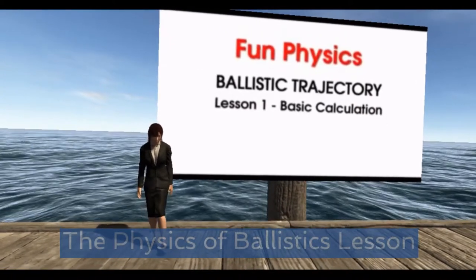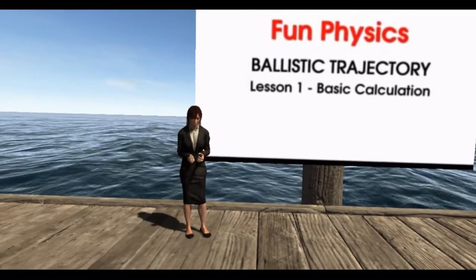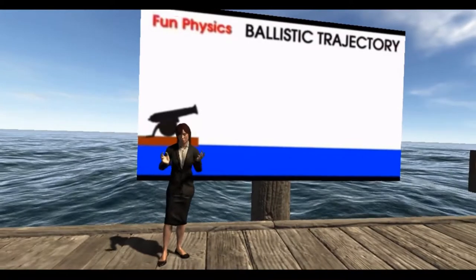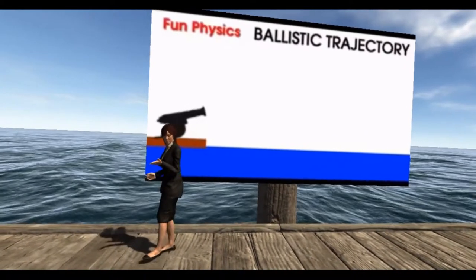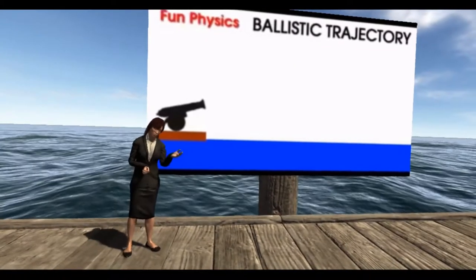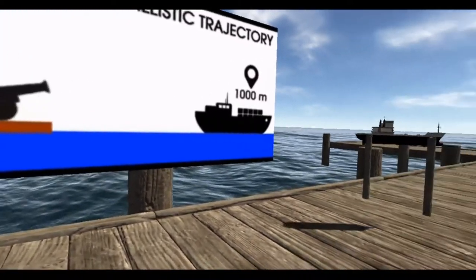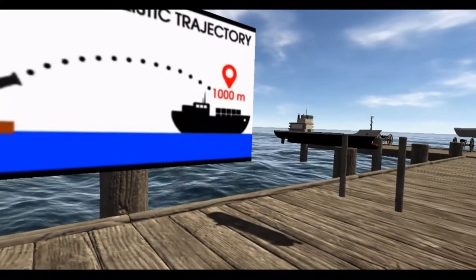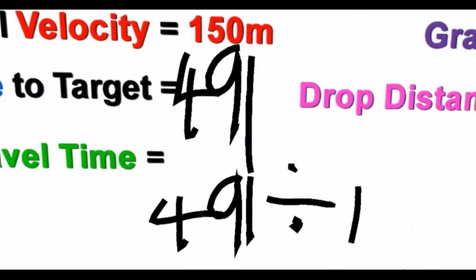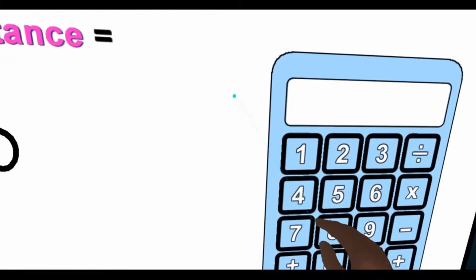At number two I've got the brilliant ballistic trajectory experience. This interactive activity teaches you all about the physics of ballistics as you learn how to calculate the precise angle to launch a cannonball towards a distant ship. After an initial presentation to teach you all about the maths involved, you actually get to go hands on and try it for yourself. You have a whiteboard and a calculator tool to help you work out the answer, and when you're ready you can punch it in and see what happens.